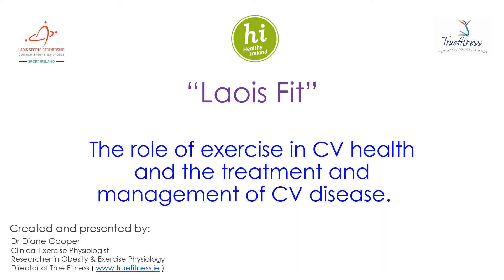Hi, I'm Diane, and I am a clinical exercise physiologist with True Fitness. Welcome to our next workshop as part of our Leash Fit program. It's going to focus on the role of exercise in cardiovascular health and in the treatment and management of cardiovascular disease. We are delighted to bring this program to you, funded by Healthy Ireland and Leash Sports Partnership.